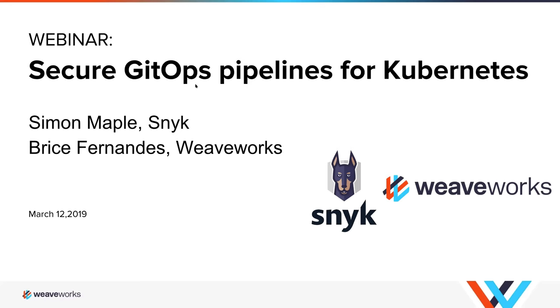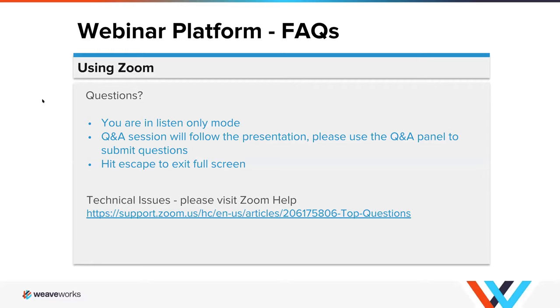Let's go ahead and get started. Thank you all for joining us today. A big welcome and hello to everybody for our webinar. The webinar topic today is secure GitHub pipelines for Kubernetes, and we have with us today our friends from Snyk. Please note that this call is being recorded and all participants are in listen-only mode. If you would like to ask questions, please use the Q&A panel and we will address those at the end of the presentation.